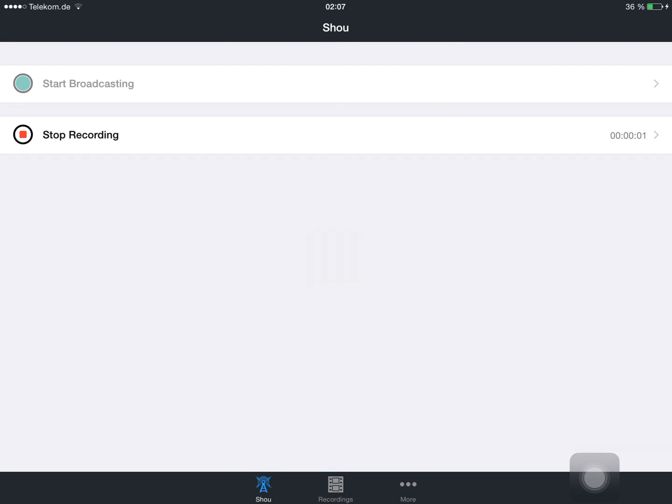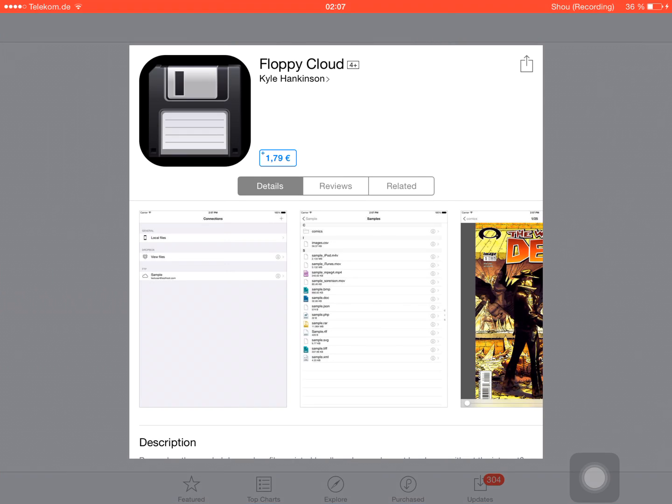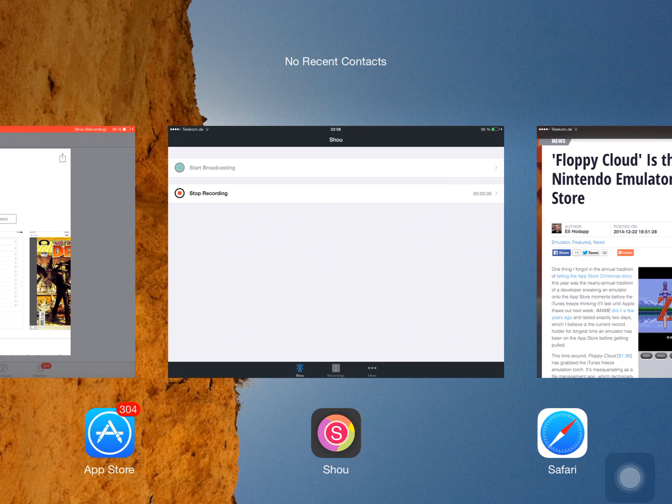This is Muske from Bitstern, and this is a short information video about an app called Floppy Cloud. It's available on the app stores for $1.99 or €1.79. It's disguised as a file managing app, but in reality this is an NES and SNES emulator, and it sneaked onto the App Store.